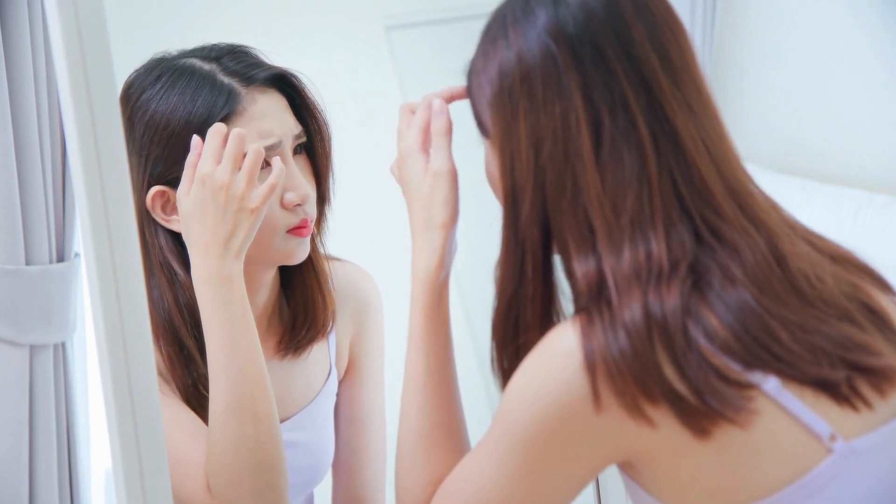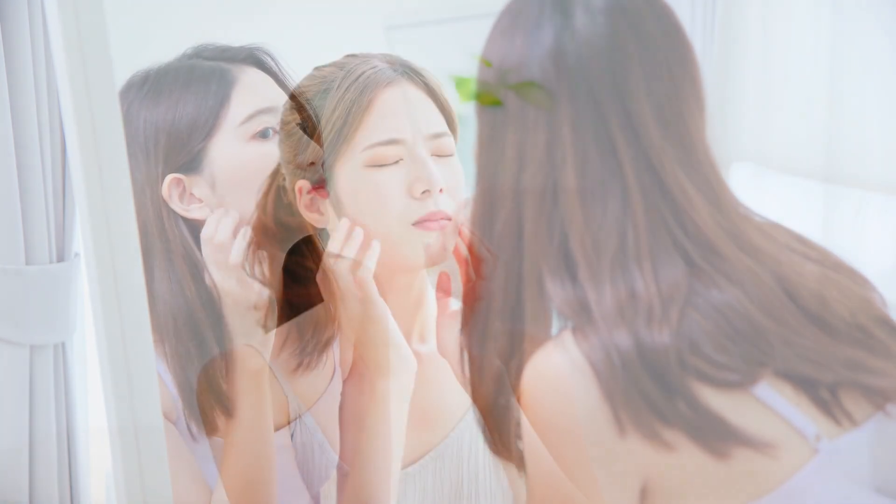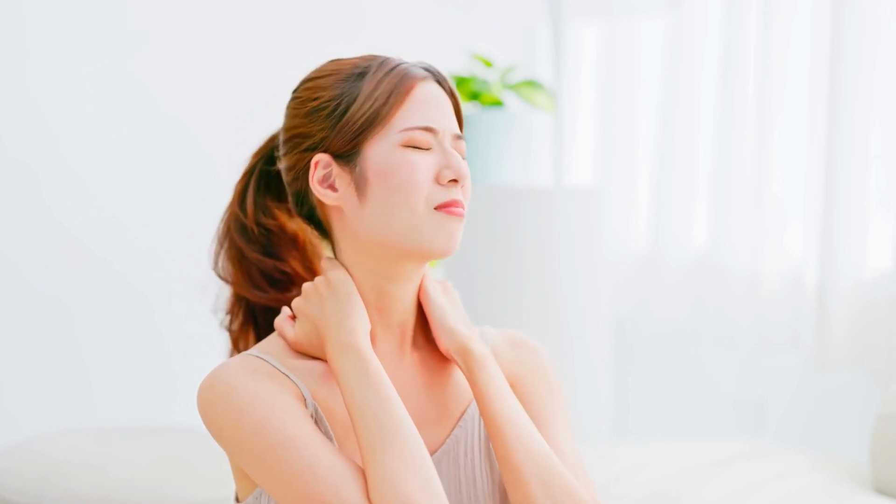Beyond these amazing remedies, let's not forget the importance of staying hydrated from within. Drinking enough water is essential to keep your skin hydrated and glowing. Picture yourself carrying a reusable water bottle throughout the day, taking sips as you go about your daily activities — staying hydrated has never been more effortless. Additionally, herbal teas and water-rich fruits, like watermelon and cucumber, can contribute to your daily hydration needs.